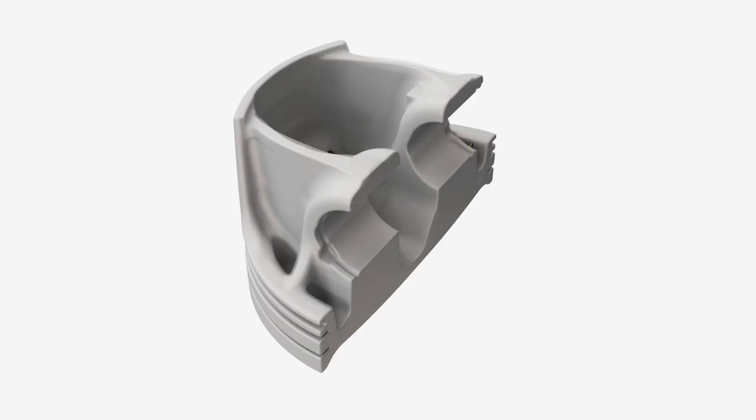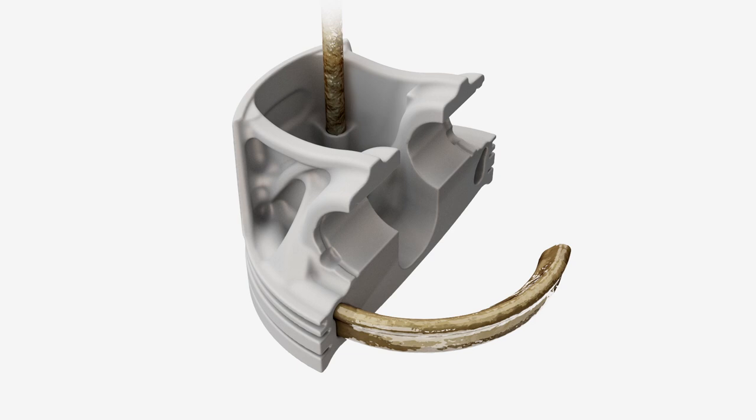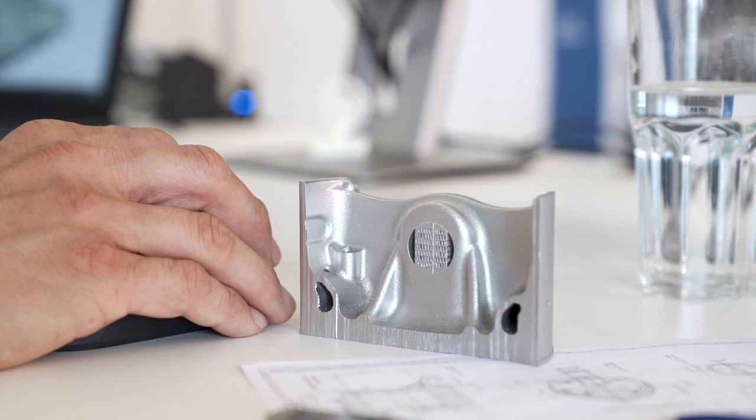The new manufacturing possibilities mean that a cooling gallery can also be incorporated into the piston, which reduces the temperature in the areas of the piston that are under the greatest load. This increases the efficiency of the engine.